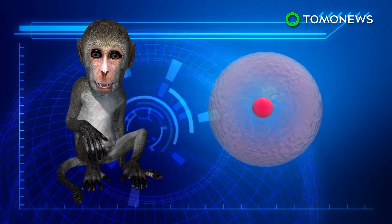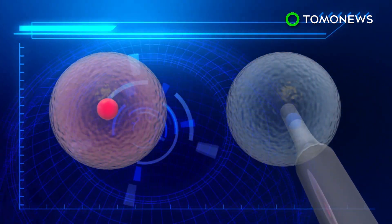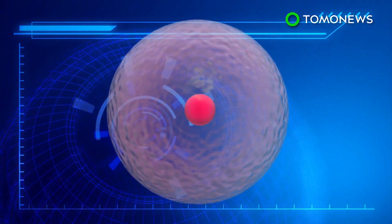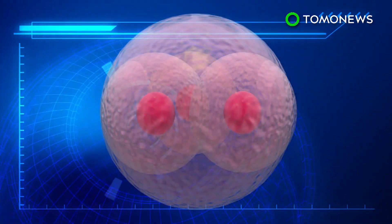Somatic cell nuclear transfer involves taking the nucleus of a cell, which contains its genetic material, and injecting it into an egg that has had its own nucleus removed. The egg cell is then treated with enzymes to stimulate embryo development, just like a naturally fertilized egg.